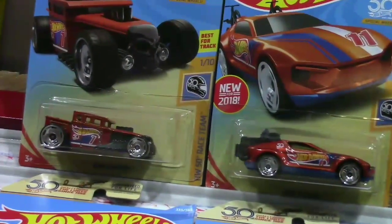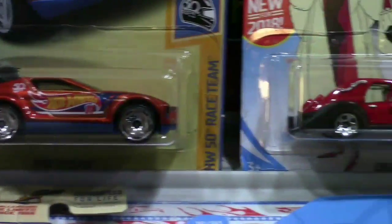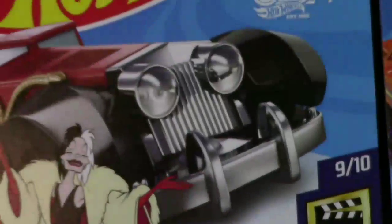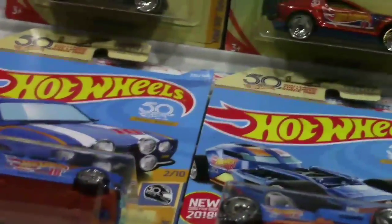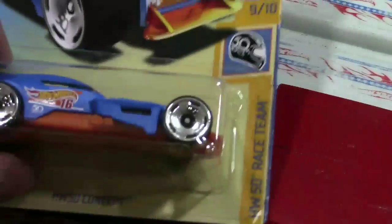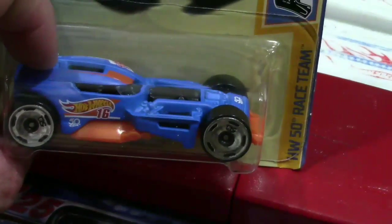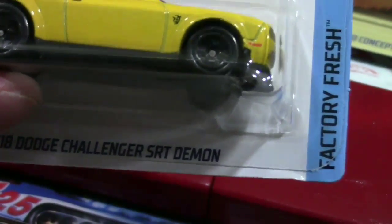What I picked up today: that burnt orange Bone Shaker number seven, the Rising Climb number 11 - cool little casting. The Kroger exclusive Tour de Fest, the Maximum Leeway - finally found it. Then one I was really looking forward to finding, the HW 50 Concept - a little disappointed, I'll tell you why in a minute. And another anticipated one, the Dodge Challenger SRT Demon.